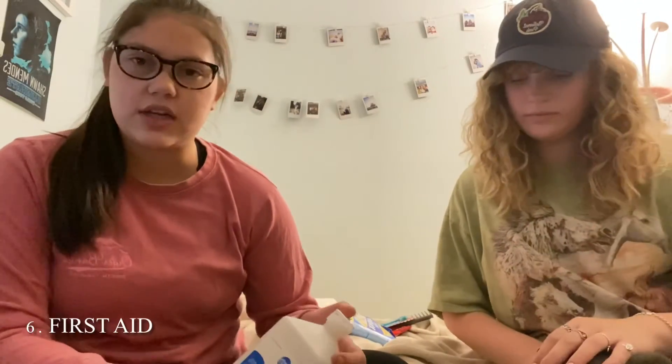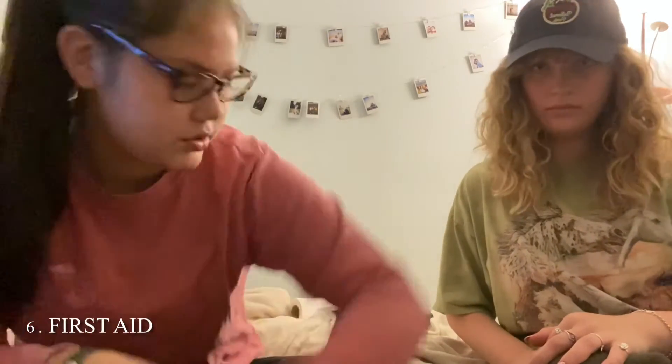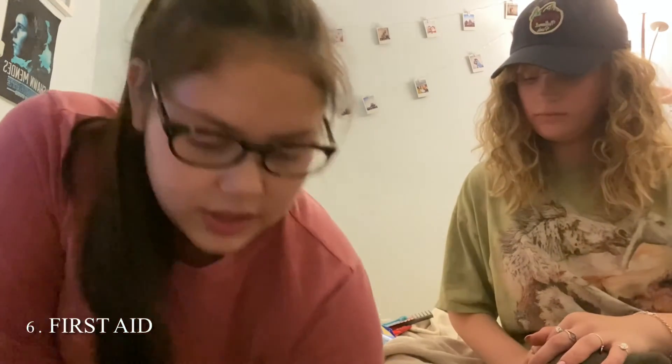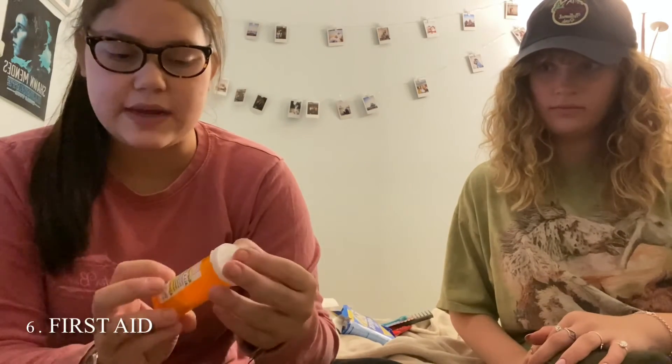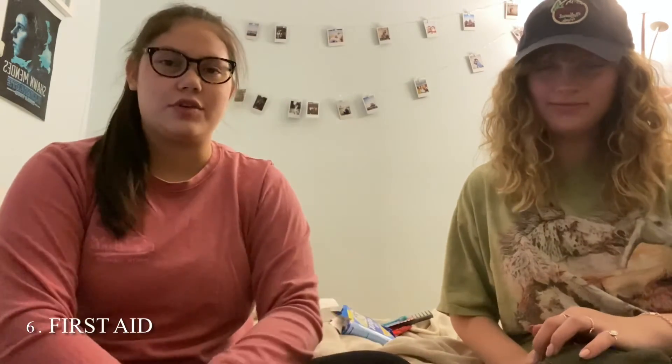The next few items are all kind of like a first aid kit. We have some rubbing alcohol to clean wounds, a bunch of different size band-aids to patch up any injuries that you might have, and some aspirin because you can expect to be in a little bit of pain sometimes. Those are all really good for ensuring that you are prepared for anything that might come up.